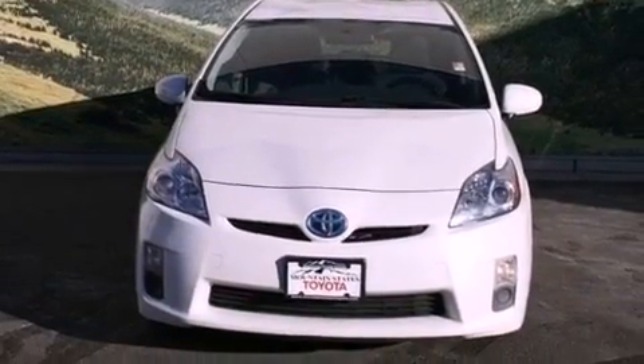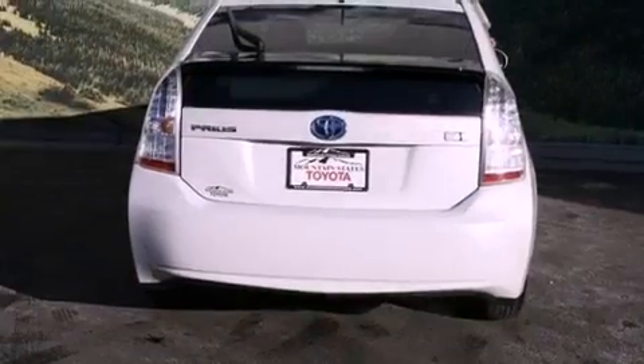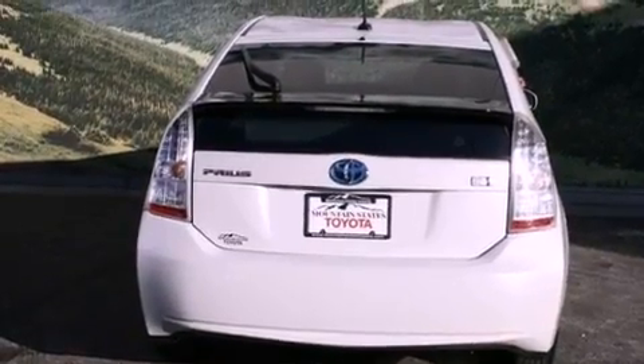With an EPA estimated rating of 48 miles per gallon on the highway, this vehicle does not compromise its fuel efficiency for size, comfort, or fun.